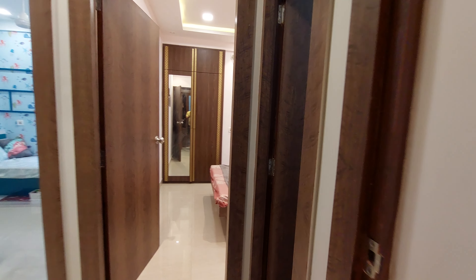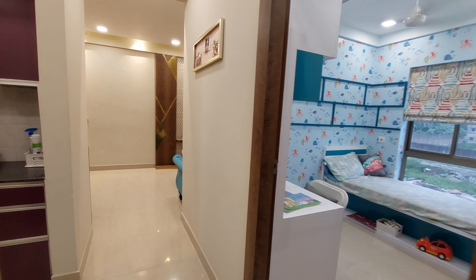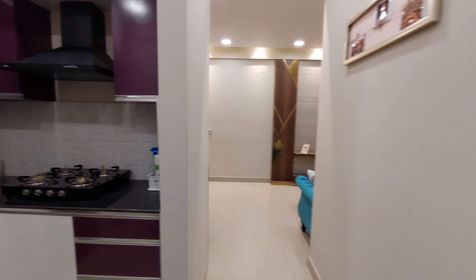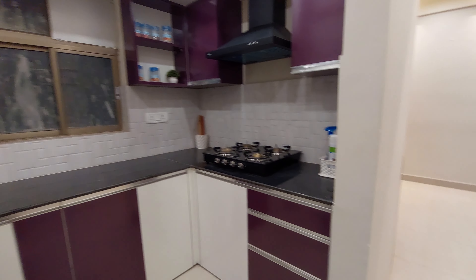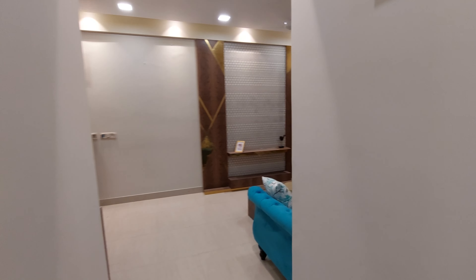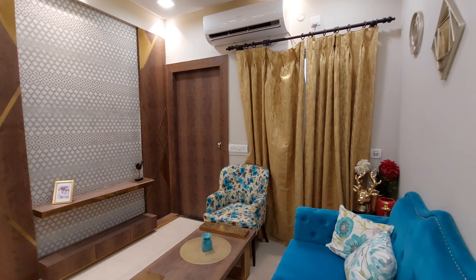We are left with very limited inventory right now, as this is a ready-to-move-in project. If you want this 3 BHK apartment, call early as availability is very limited. Thanks for watching — have a great day. See you soon. Goodbye.